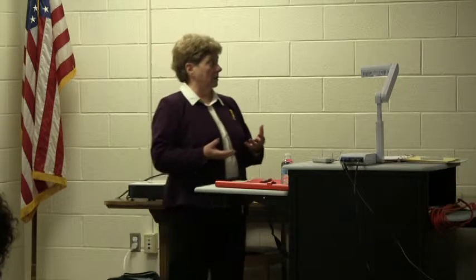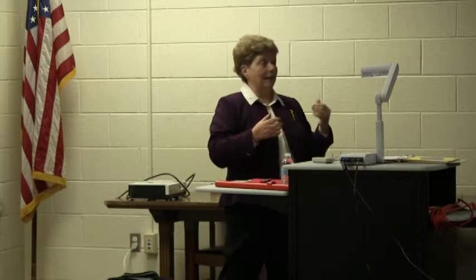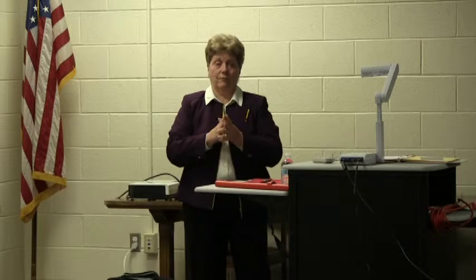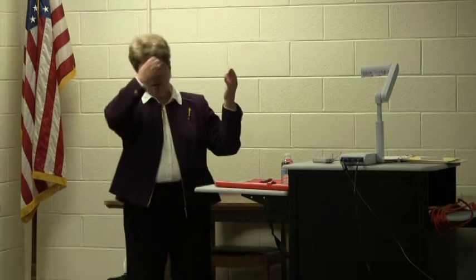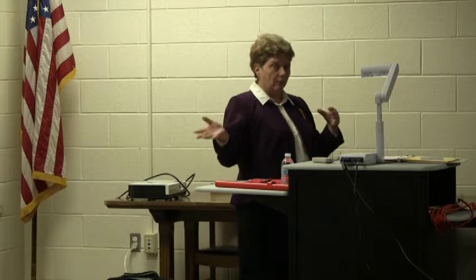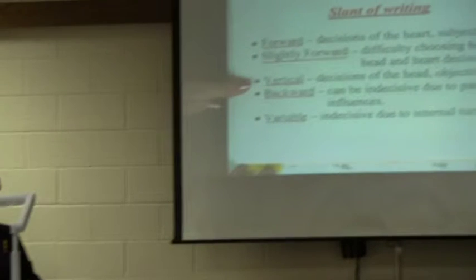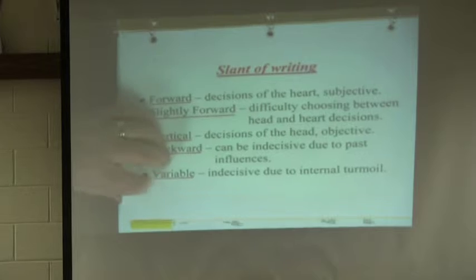All right, so the next thing we're going to do is slants. This is your emotional responsiveness. When I say responsiveness, it's like how much emoting do you do or feel you need to do? We've done the heavy pressure, the light pressure, the size — now we're getting to whether you slant forward, or upright, or back, or mixed. How many forward writers do we have in here? It slants forward? Okay, so that's going to be forward, and then we have slightly forward where it's not really far forward. This would be an example of far forward — you see how that's really racing against the paper? This might be a little bit forward, so it's not as extreme. Then we have vertical — more decisions of the head. Then we have backward. Then we have variable.